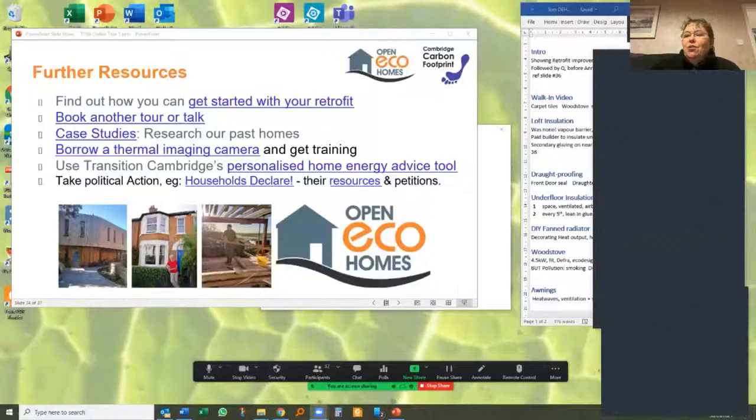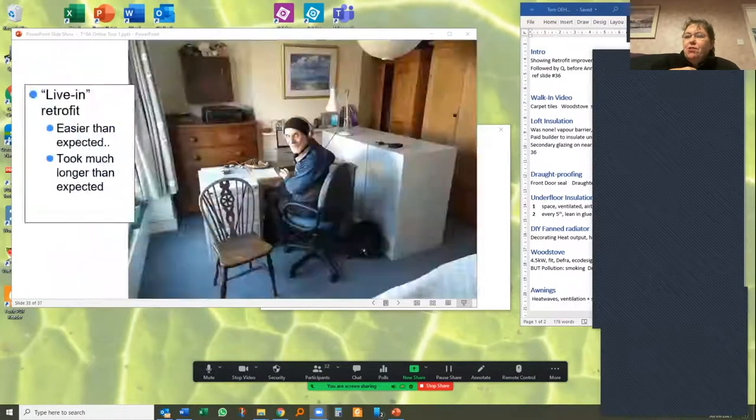Question from Claire McRae about the heat loss breakdown graph on slide 31: how did you get measurements that detailed to produce that chart? Where do you get the numbers from?